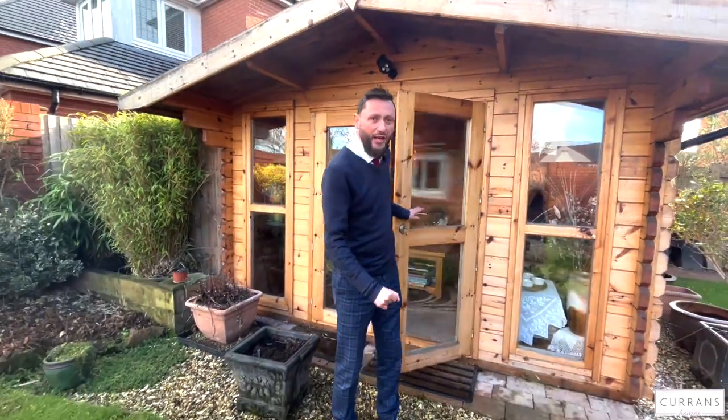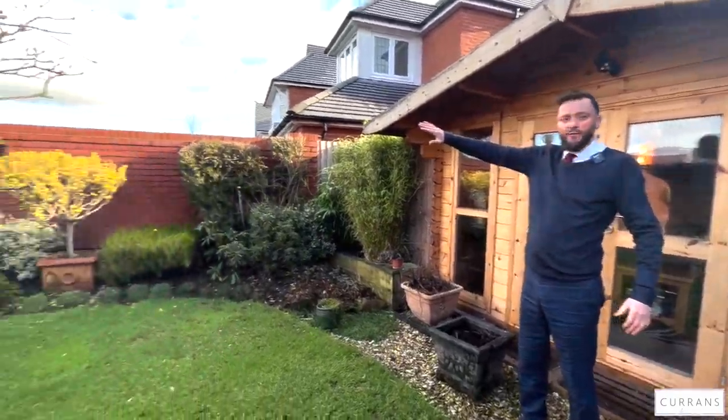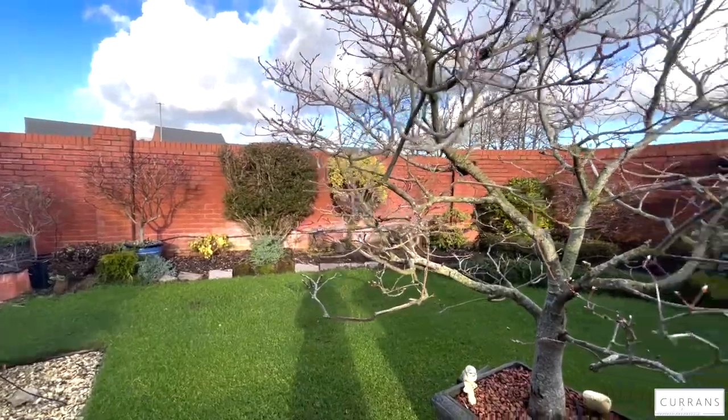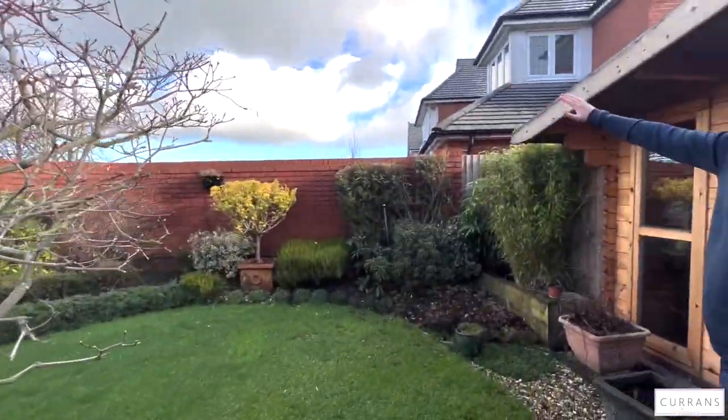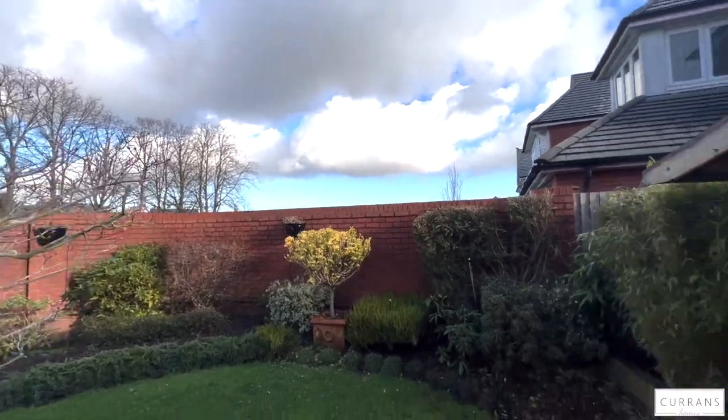Just a couple of things I really like about the garden: with us being on the corner it's got a curved wall boundary so you haven't got as many fences to look after. All you can see is trees and sky in the distance - for a large development like this I think it's a great position. I hope you can see I'm really enthusiastic about this house, I love it. So book a viewing, give us a call at Current Homes - we'd love to show you around. Our number is 01244 313 900. Thanks for watching.